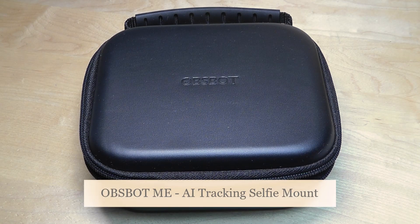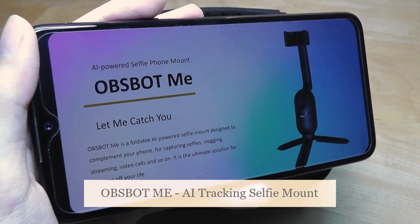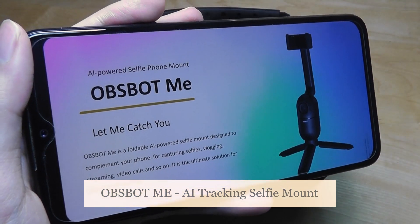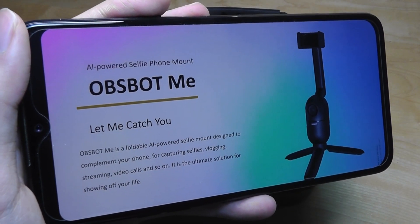Hey y'all, here at OSReviews. Today we're taking a closer look at the Opspot Mi. This is an interesting accessory for phones that allows you to record video and you will always be in the footage. So it's an AI-powered selfie phone mount.